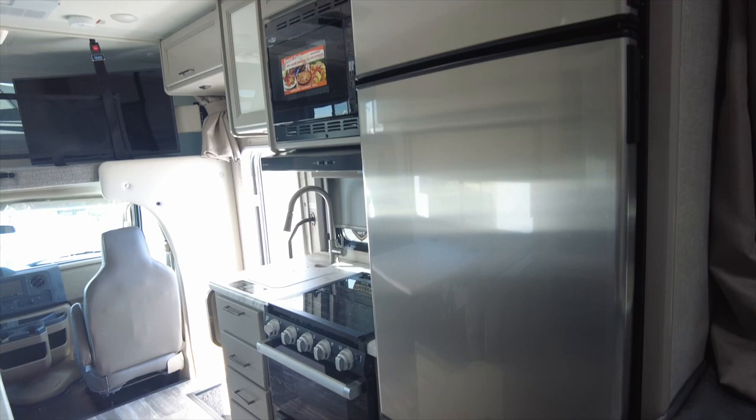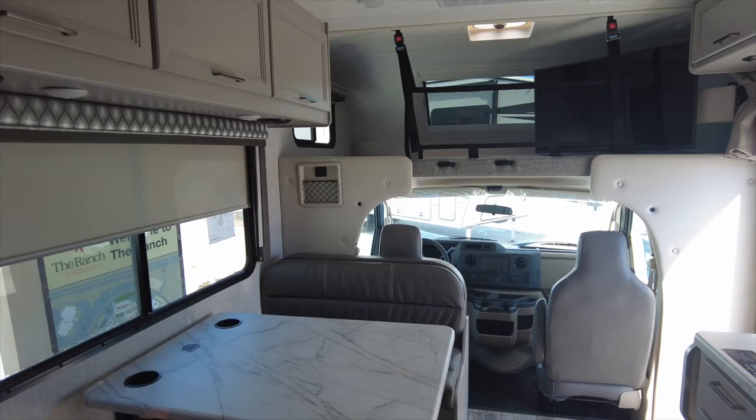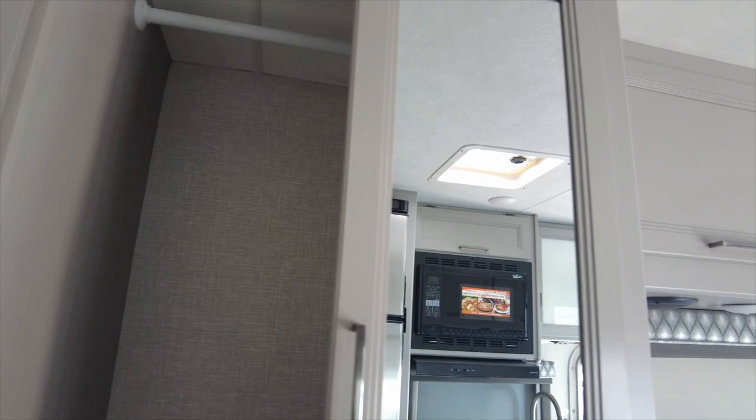The kitchen has an electric refrigerator, a three-burner gas stove with overhead microwave, and a small single-basin sink. The overall length of this unit is 24 feet, the height is 11 feet, and it has a 40-gallon freshwater tank, a 37-gallon gray water tank, and a 25-gallon black tank. MSRP on this is $131,100.